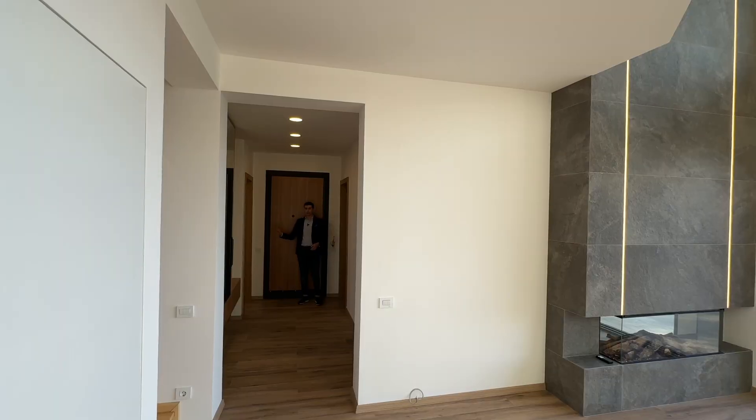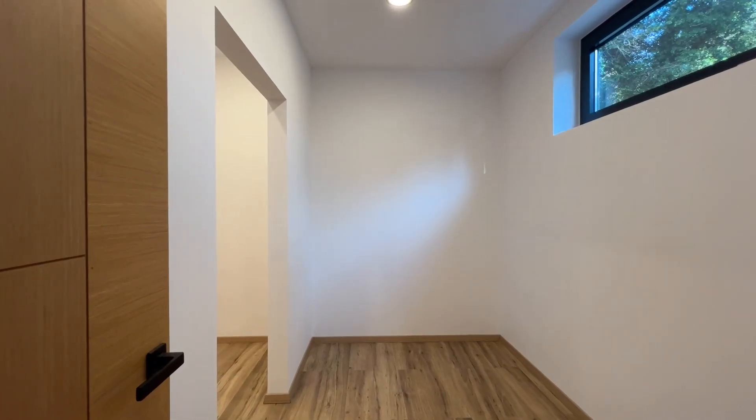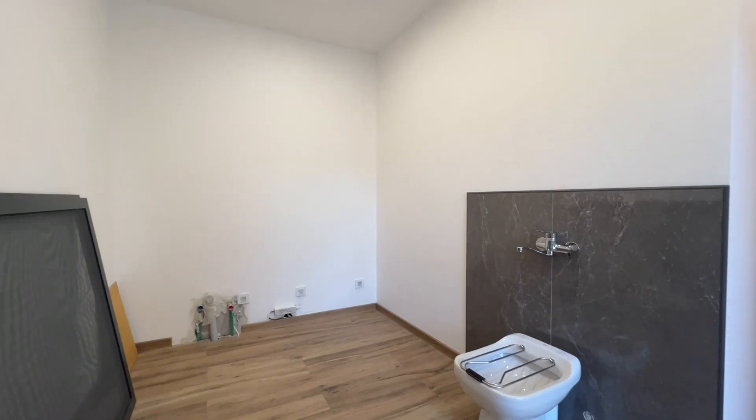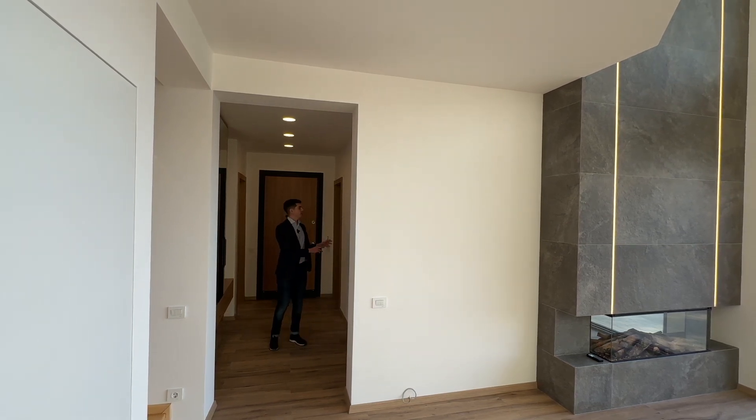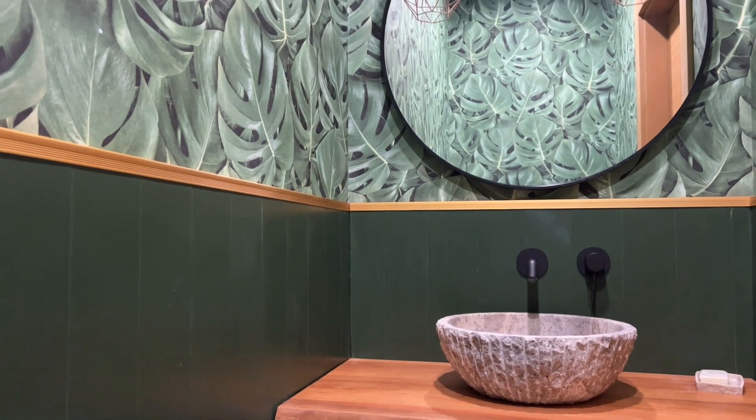As we come through the main entrance we've got a double space for wardrobes and there's a washer-dryer room on this side. There's space for guests to hang up their coats, and over here we've got a really interesting guest toilet with some beautiful wallpaper.